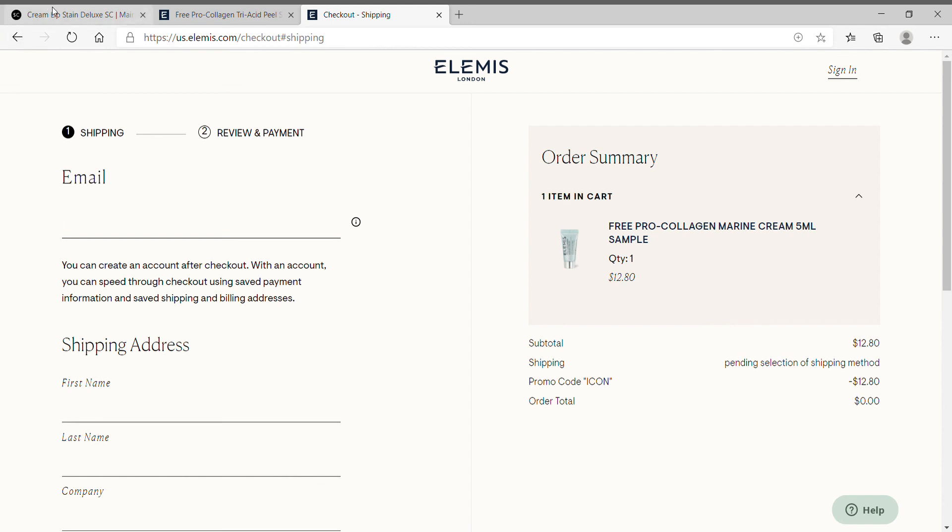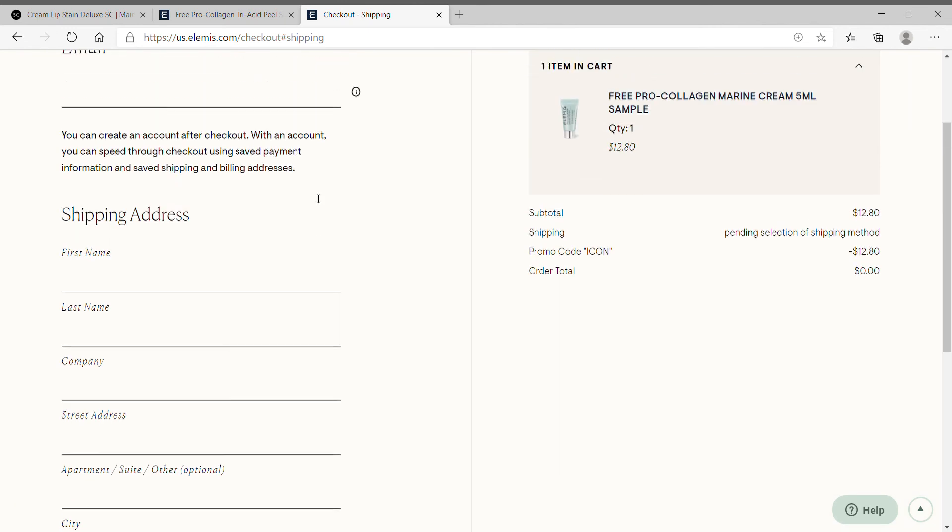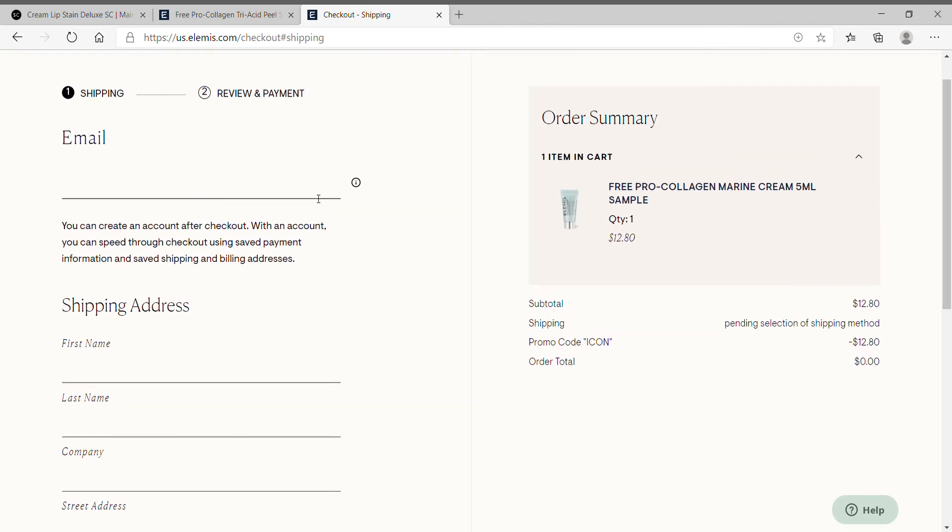That includes the lip stain too. So remember, for Elemis you need to do two separate checkouts. You don't have to provide a credit card for any of these deals. Let me know how it went for you — these deals are going to go fast, so try to get in tonight. Hopefully by the time you see this video, these offers are still up.